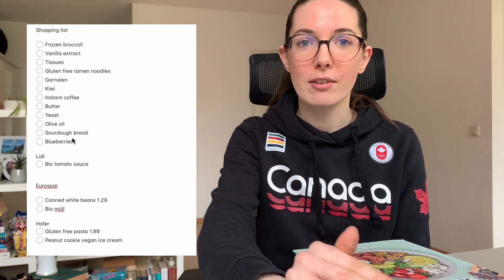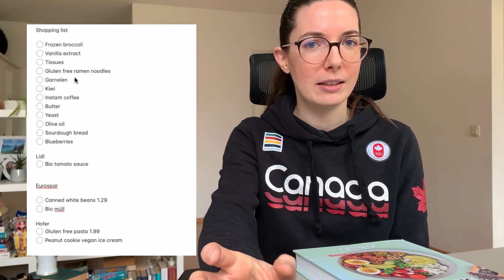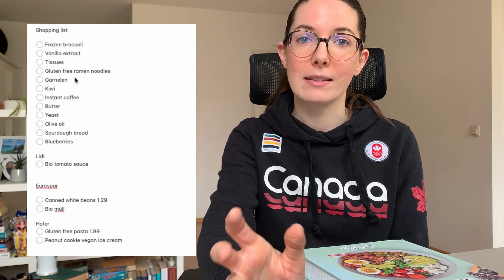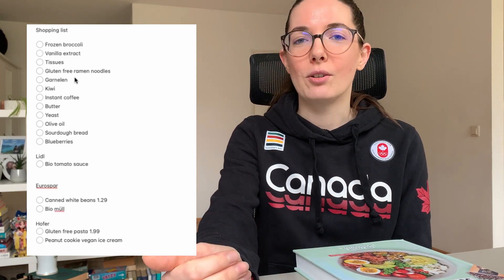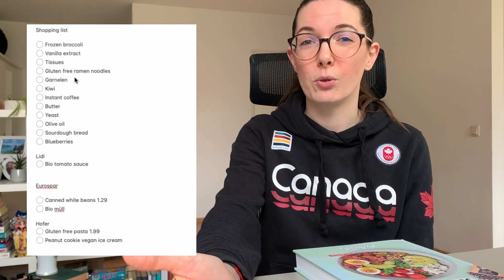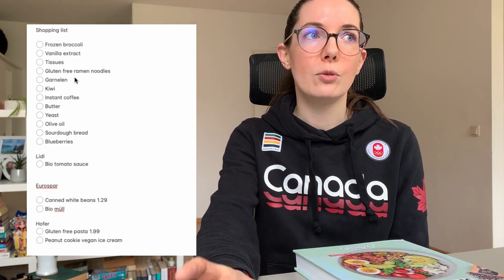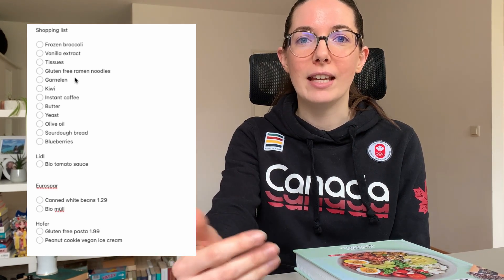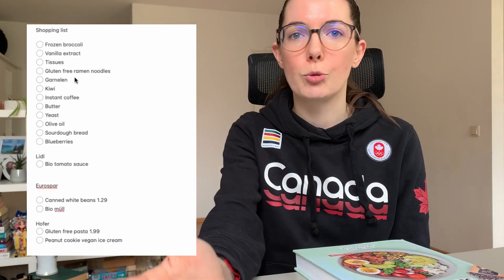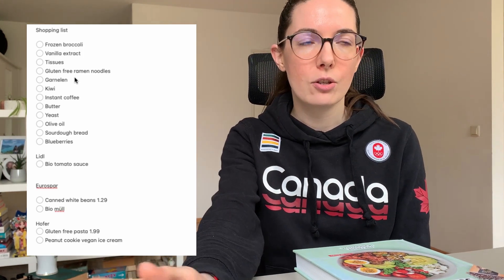I normally have a generic list on the top, and then depending on which store I go to — and this is not predetermined — it will also depend on which store has the better sales during that week. So I either go to Hofer and Spar, or Lidl and Spar, or maybe also Billa sometimes. Most of the time I do Lidl and Spar. But sometimes if I need something only available in Billa or they have very good sales, then I go to Billa too, or I leave out Spar in that case.